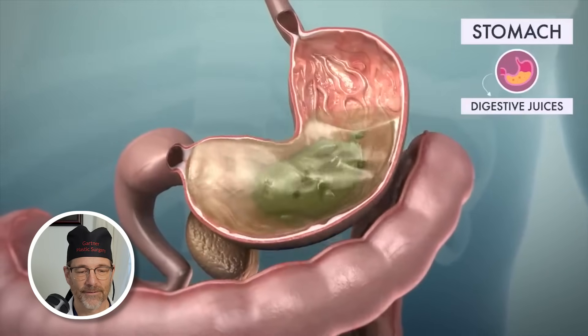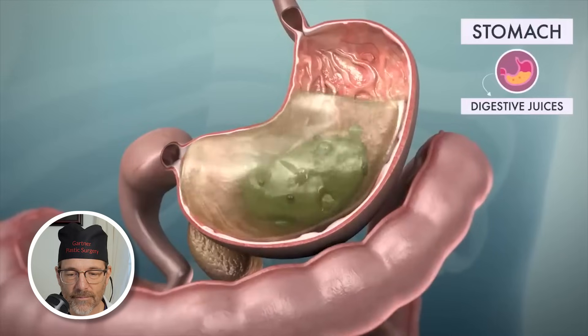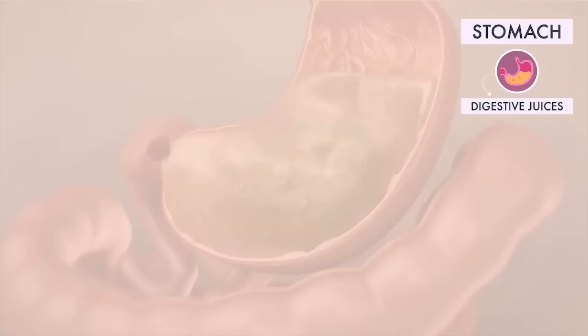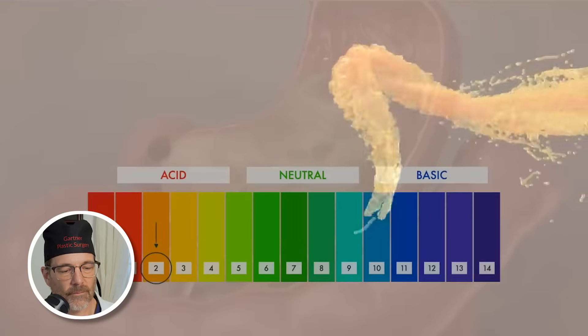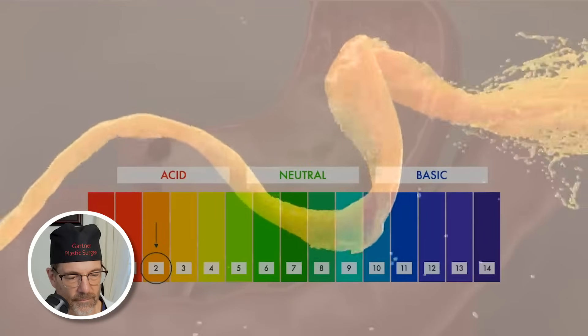Digestive juices and enzymes break down the food that you swallowed, helping make nutrients available for absorption later in the small intestine. The digestive juices are powerful hydrochloric acids that kill pathogens in food and give the stomach the low pH digestive enzymes need. This acid could literally dissolve most of the other organs in your body. Luckily, your stomach contains a thick mucus lining.